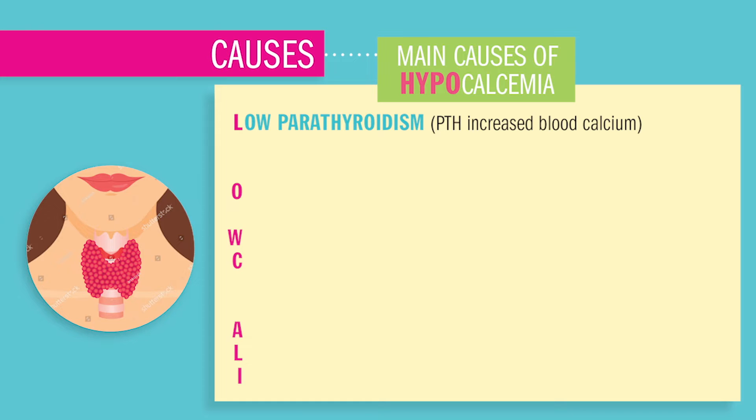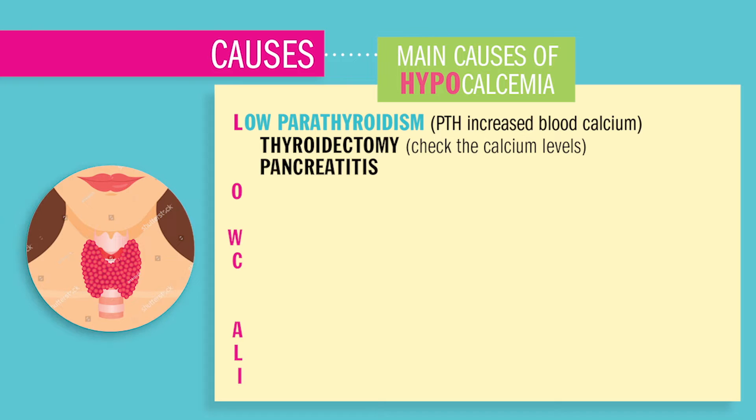So if your patient has a history of surgeries like a thyroidectomy, you want to check calcium levels. Pancreatitis is an inflammation inside the abdominal cavity, usually from infections, but it also causes low calcium primarily from the release of calcium soaps inside the abdominal cavity. It also stimulates calcitonin hormone to put calcium from the blood into the bone.